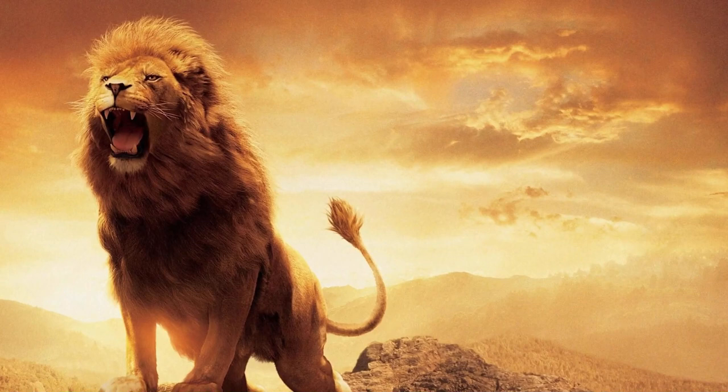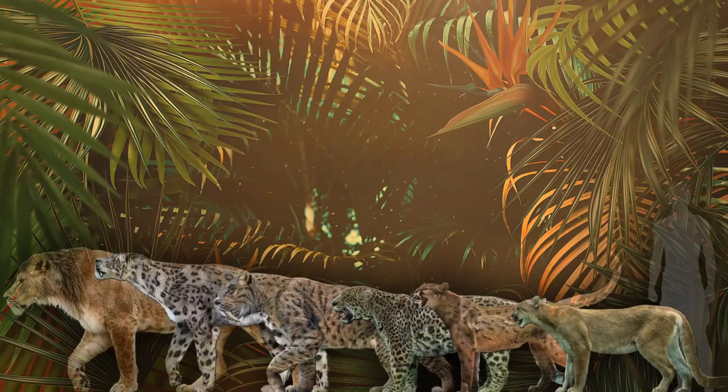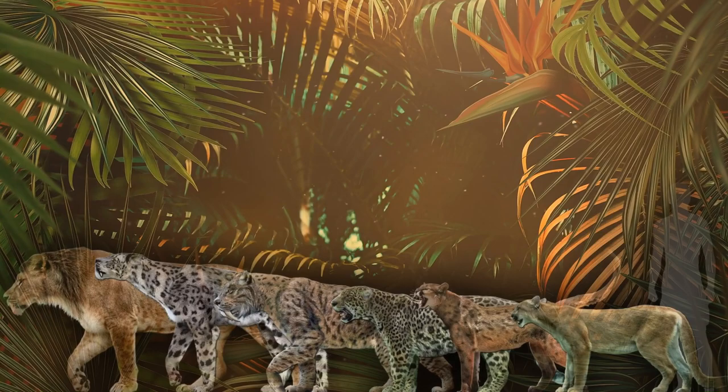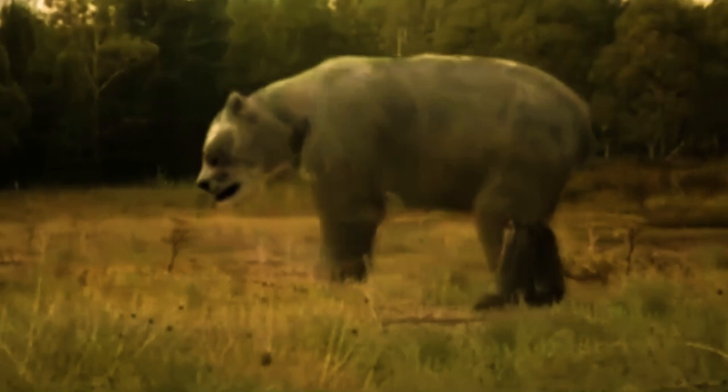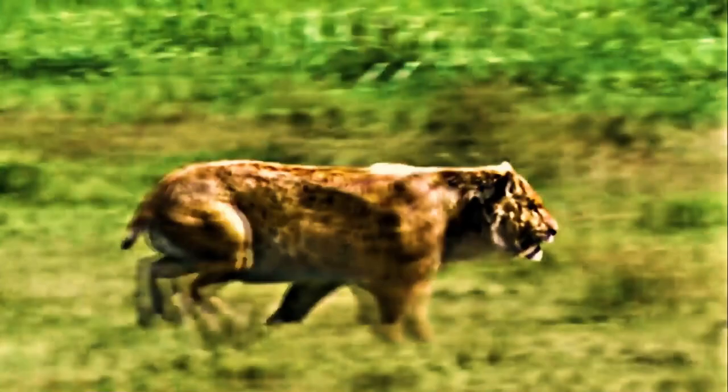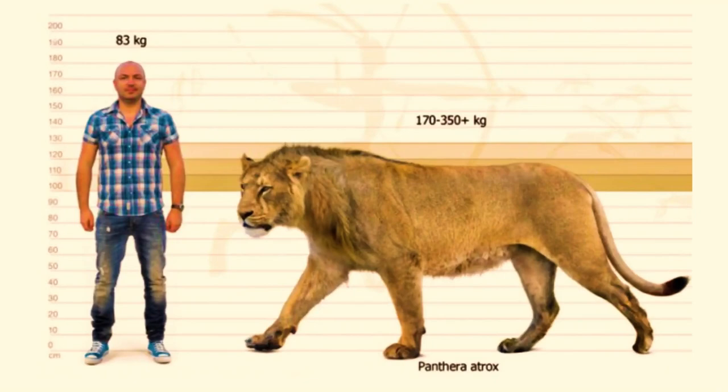It was roughly 25% larger than the modern lion, making it one of the largest. The American lion measured around 1.6 to 2.5 meters from nose to the base of the tail, and stood 1.2 meters at the shoulder. It was smaller than its contemporary competitor, the giant short-faced bear — the largest carnivoran of North America at the time — and larger than the saber-toothed cat Smilodon fatalis, which may have weighed up to 280 kg.